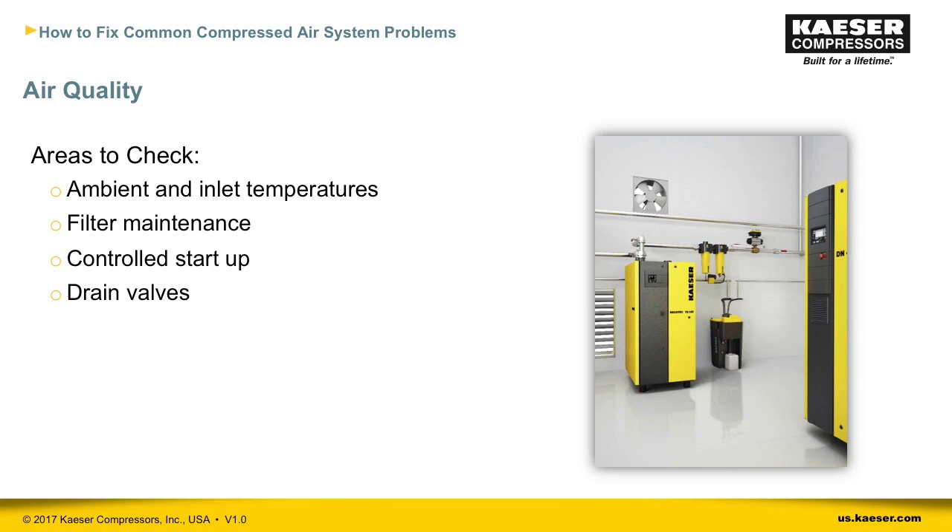Check filter cartridges regularly. If you have a high-dust environment, you'll need to change particulate filter elements more frequently, both in the compressor and downstream. When you restart the system after a shutdown, air velocity will be very high until the system gets up to pressure — this can temporarily overrun your air treatment equipment. If you have sensitive equipment, consider an air main charging valve to control airflow during startup. Drain valves should be on tanks, filters, dryers, and low points in piping. Use zero-loss automatic drains to prevent compressed air loss.